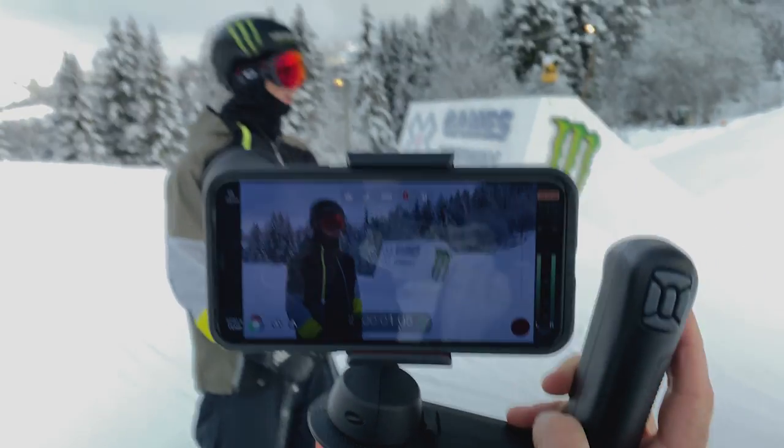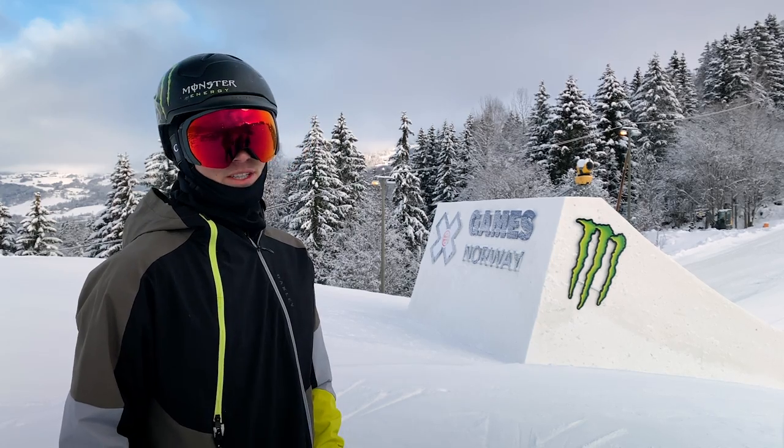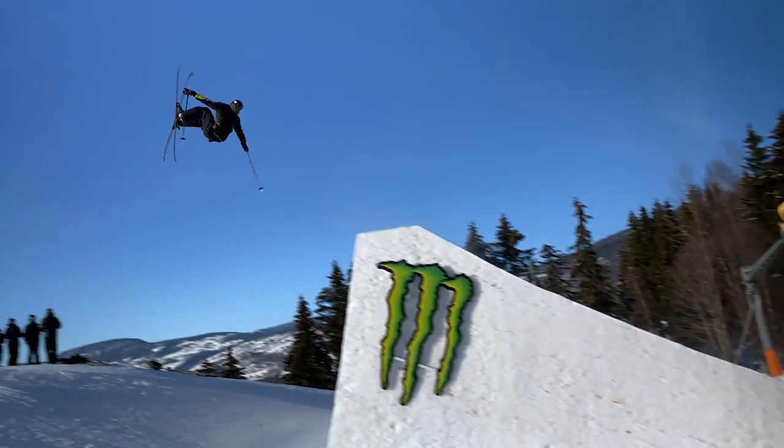Now we're down at the last feature in the course. It's the money booter. We're going to do the jam style format just like Aspen. I can't wait to get out there with everyone and throw down a bunch of different tricks — see what we can do.